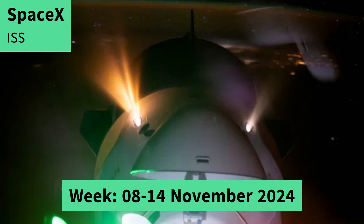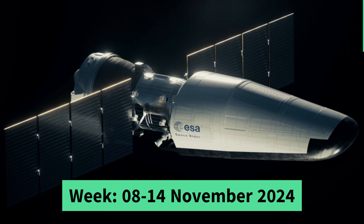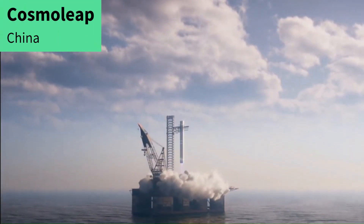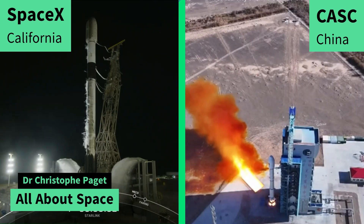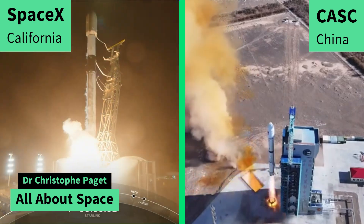SpaceX provides lift to the ISS, latest news on ESA SpaceRider, issues with Ariane 6, Starbase update, Cosmolib does SpaceX, AVIC shows more details of his spacecraft, rocket launches this week. I'm Christophe Paget for All About Space and this is the Space Update.